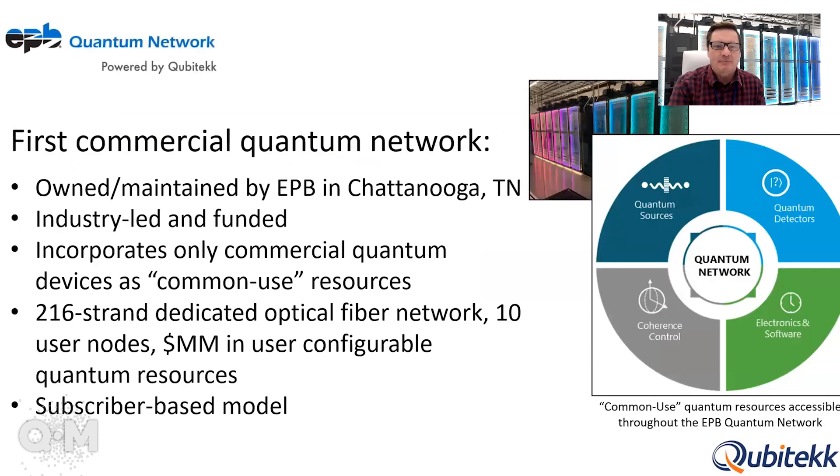This has been presented in past quantum marketplace presentations, but for those that haven't seen it, this is the first commercial quantum network in the nation. It is owned and maintained by a utility and internet service provider here in Chattanooga, Tennessee called EPP. It is 100% industry funded — no government funding went into making this commercial quantum network — and it's really focused on supporting the needs of industry by incorporating common use resources that many of us need for our different applications in quantum.